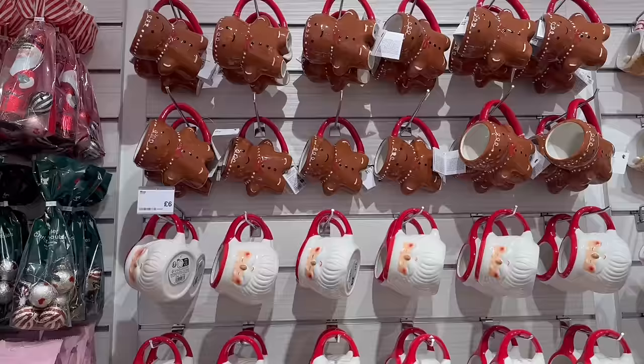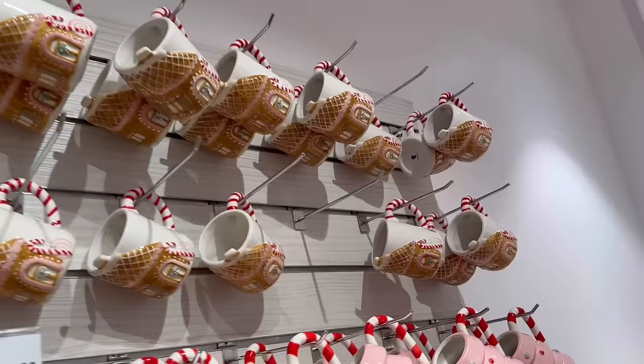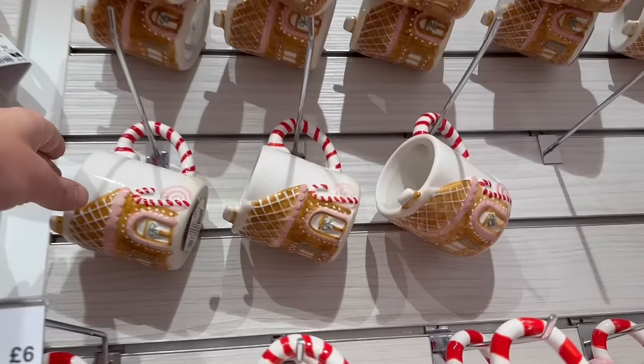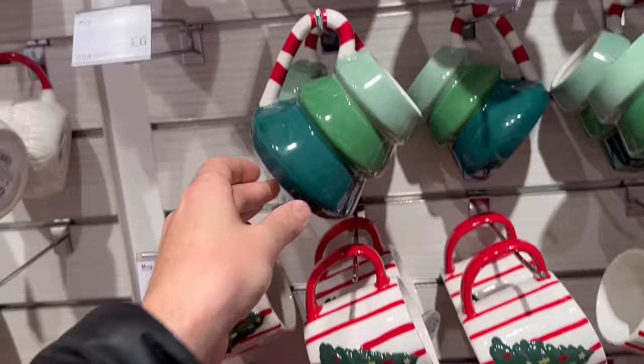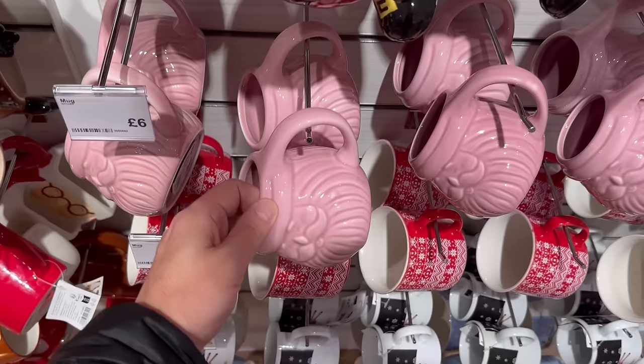A nice little wooden chopping or serving board for three pounds fifty. Salt shaker for one pound fifty — quite nice with the metal and glass panel so you can see what's inside. A kitchen roll holder for six pounds — I think in other shops that would be quite a lot more expensive, it looks quite premium. Onto the Christmas mugs — loads of designs in store, all around the six pound mark. These look like they've been popular — a little candy cane gingerbread house design, very sweet. A pink Christmas tree, different colours — quite nice sizes actually.